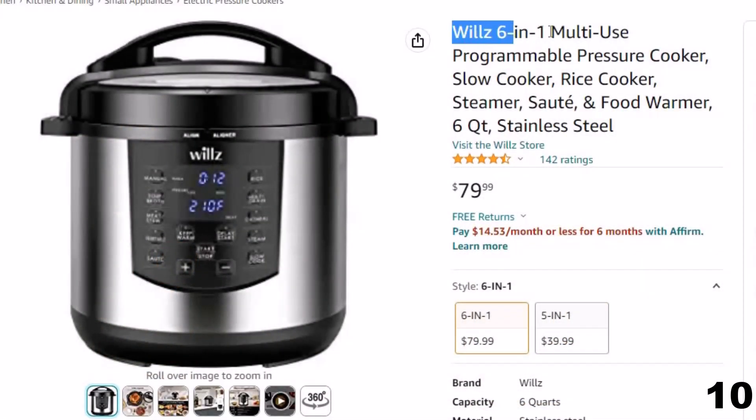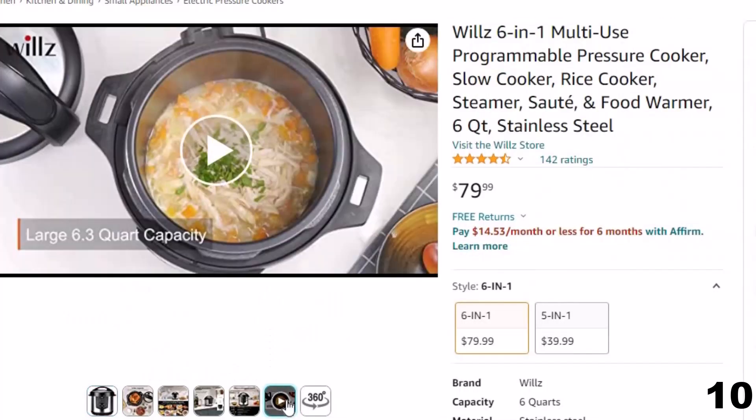Number 10: Will's 6-in-1 Multi-Use. Now you can get it at around $80. Features of this product: 6 appliances in one — this all-in-one multi-cooker cooks rice, pressure cooks, slow cooks, steams, sautés, and keeps food warm.